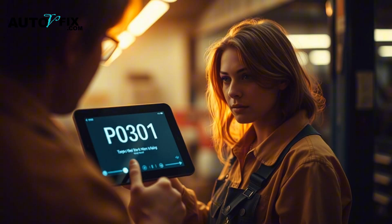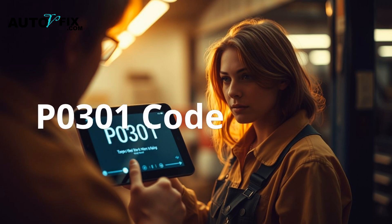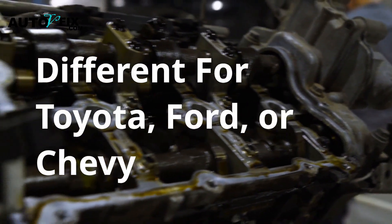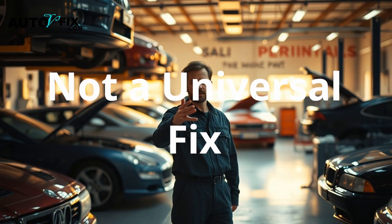In this video, I'll show you how to understand, diagnose, and permanently fix the P0301 code, step by step. I'll also explain how long you can drive with it, what exactly causes a Cylinder 1 misfire, and what's different if you drive a Toyota, Ford, or Chevy. And no, the fix isn't the same for all cars.